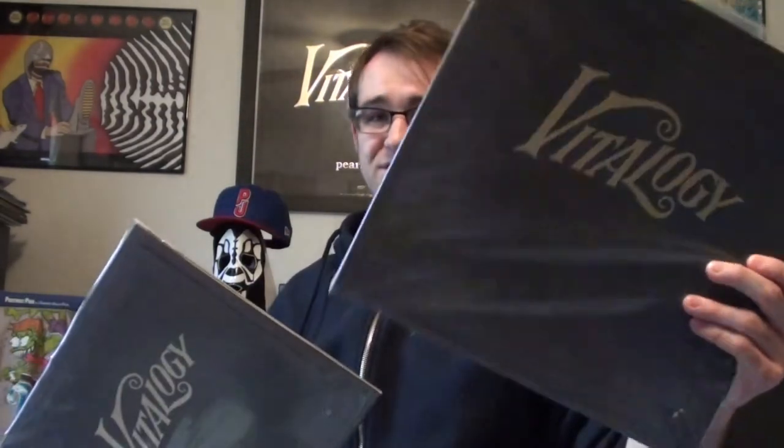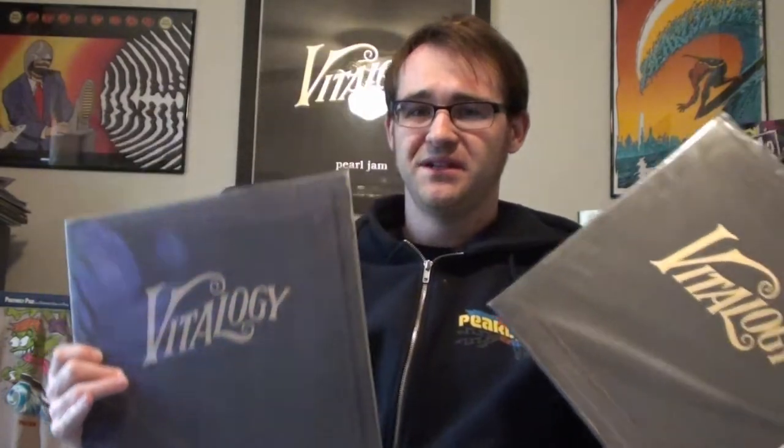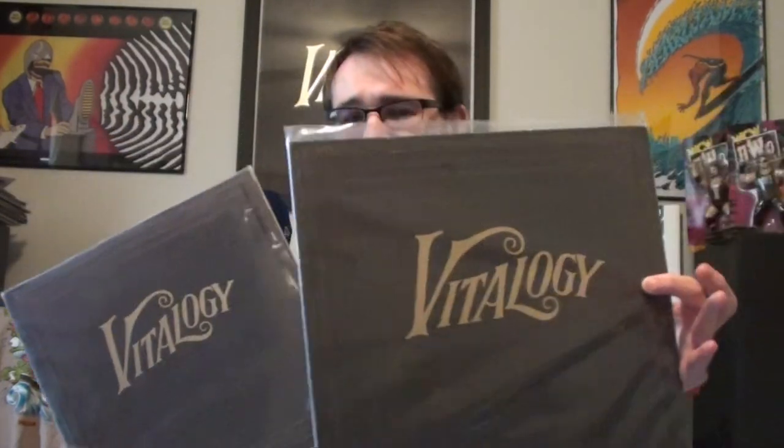And then you have Vitalogy. I do have the original 1994 copy of Vitalogy and the 2012 reissue of Vitalogy. I honestly prefer the original copy over the reissue, although I do like the fact that they split the reissue into two LPs — this one's just on one — but the original one definitely sounds a lot better.